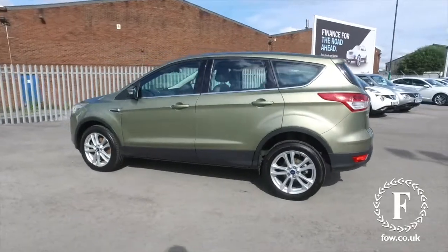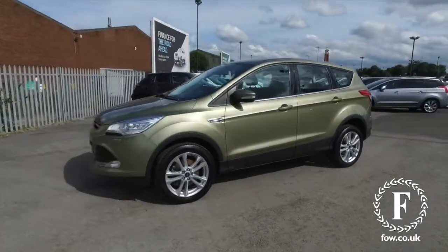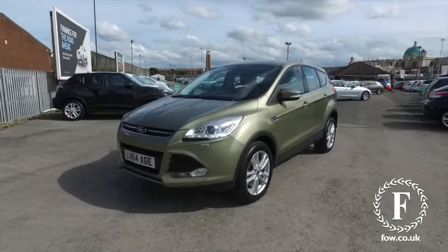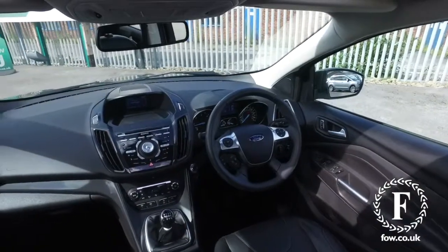It's got the benefit of a full service history, which is nice to see. Under the bonnet is a two-litre diesel engine, which gives you very pleasing performance and around 60 MPG combined.